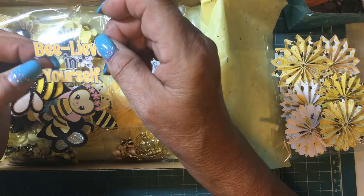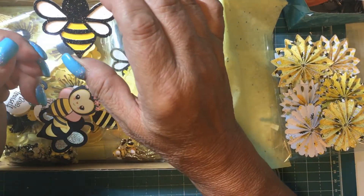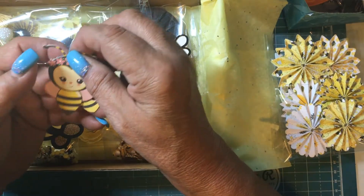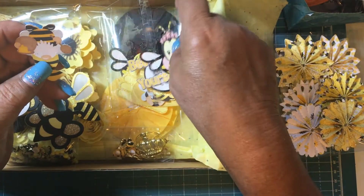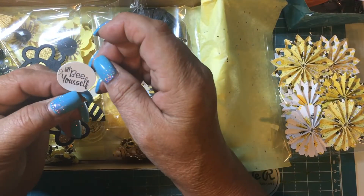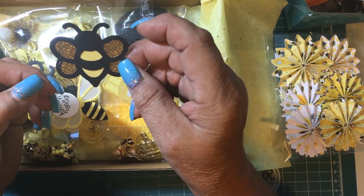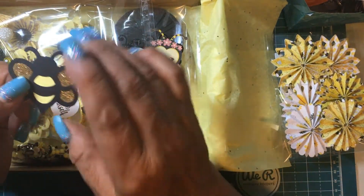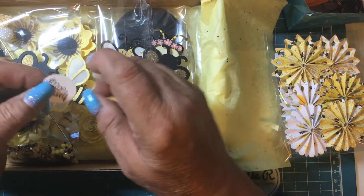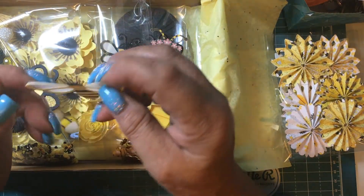'Believe in your heart' — she cut all this, every piece. Another bee. I wonder where she got this kit, it's so cute. Be yourself — these bees are cute. Look, she's got like an acetate piece after she glittered those. 'Be yourself' — oh, these ones with the vellum, I love those.